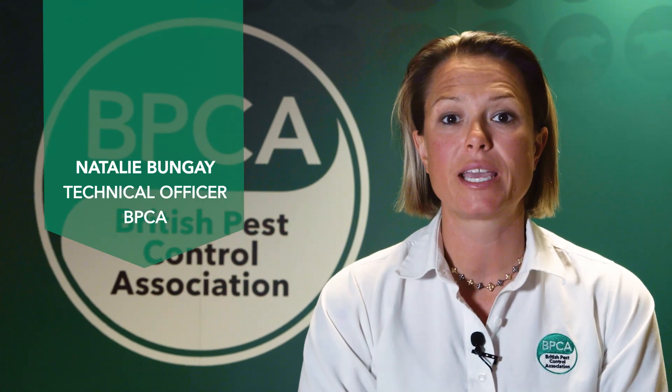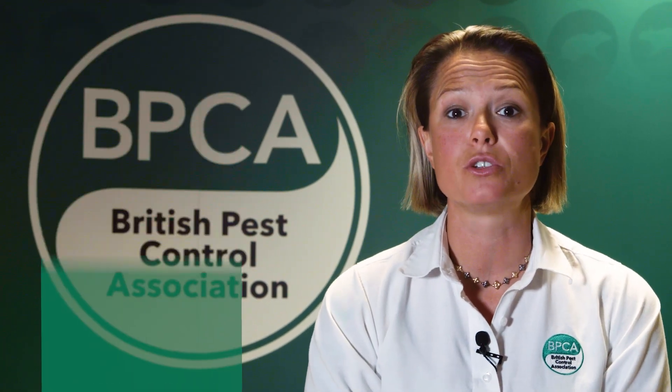Hello, my name is Natalie Bungay and I'm from the British Pest Control Association. Today we're going to talk about store product insects. These insects are a mixture of moths and beetles, and the most common place we might find these within your home or business is going to be in the cupboards where you keep your cereals or flour. Today we'll talk about what you can do to spot them and then deal with any problem you do find.